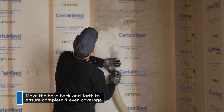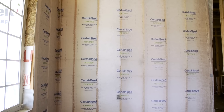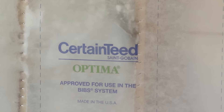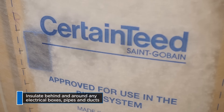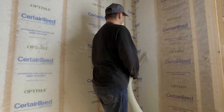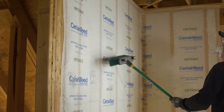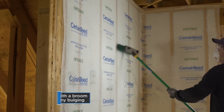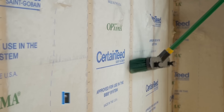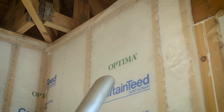Its unique design delivers consistent performance, creating a quiet sanctuary away from external noise. One key advantage of Optima is its exceptional acoustical performance. By filling every void, it forms a uniform layer that effectively minimizes noise transmission between floors, making it ideal for mid-floor applications in various buildings. This insulation system not only improves comfort, but also enhances energy efficiency by eliminating potential gaps that can lead to increased heating or cooling costs. It can be blown in dry with minimal dust, ensuring a clean application that won't settle over time.